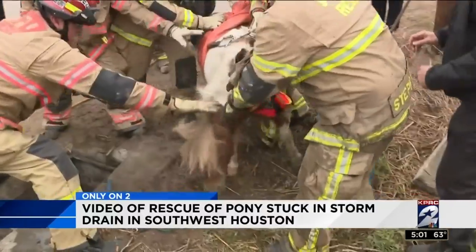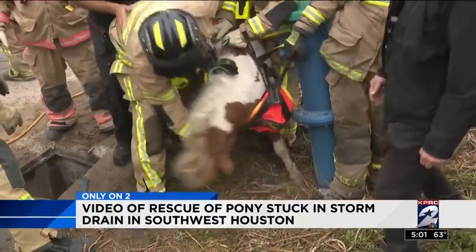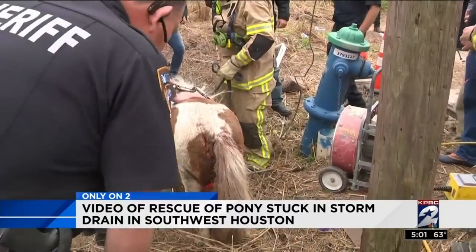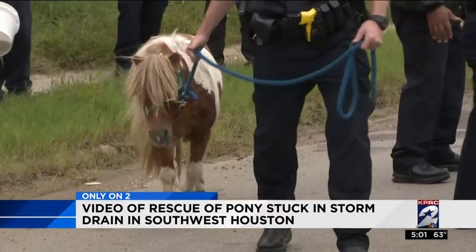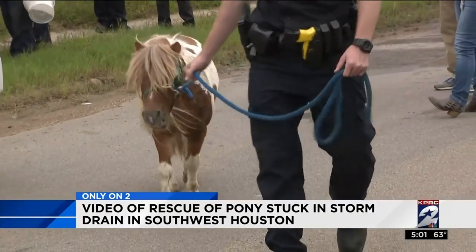It took a few minutes for the frightened, exhausted pony to revive, but finally he was up and looking for something to eat. He had scrapes and cuts and a deep gash on one hip, but no apparent life-threatening injuries. The county stock officers led him away onto a trailer. The little horse is now under a veterinarian's care, and Ronald Prince is glad he found him in time. He said, 'I was meant to save a life today. It just happened to be a horse.'